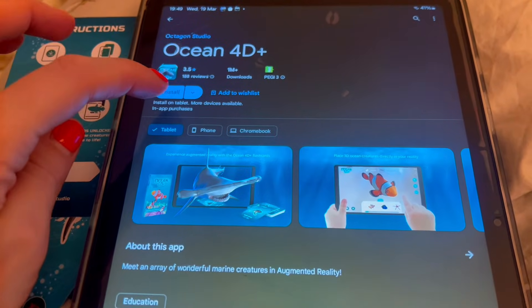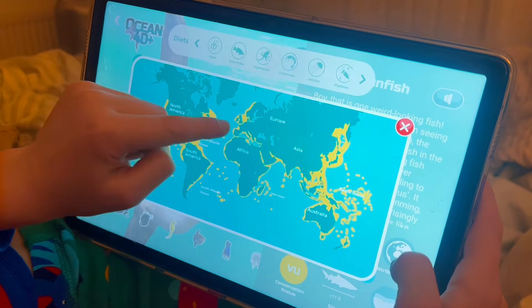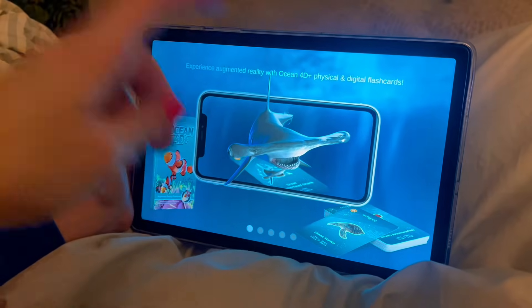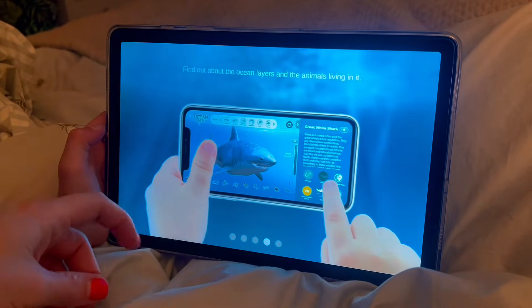It's really simple to set up. Simply download the free Ocean 4D Plus app — no subscriptions, no hidden fees. Then scan each card and watch the marine creatures pop out in stunning 3D, complete with lifelike movement and sounds.